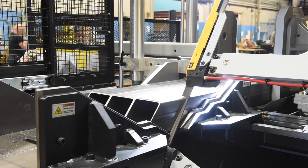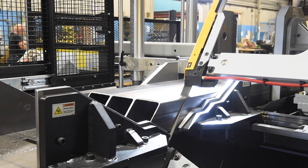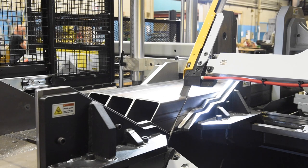Direct down-feed allows the operator to control both feed rate and feed force for more efficient cutting. Hydraulic band tensioning with digital readout ensures accurate band tension for improved blade life.